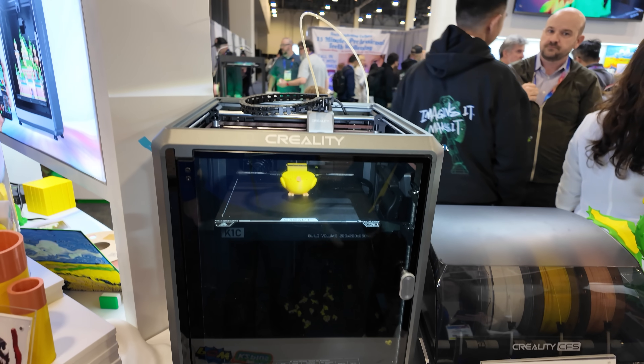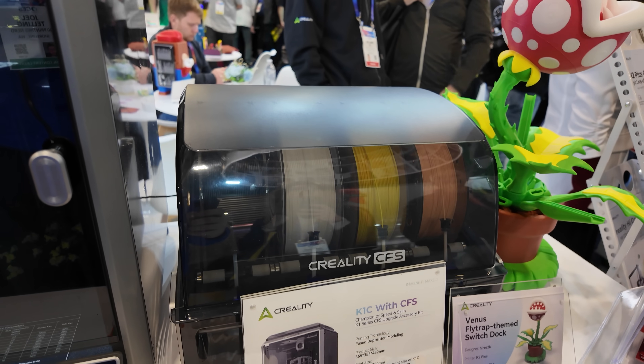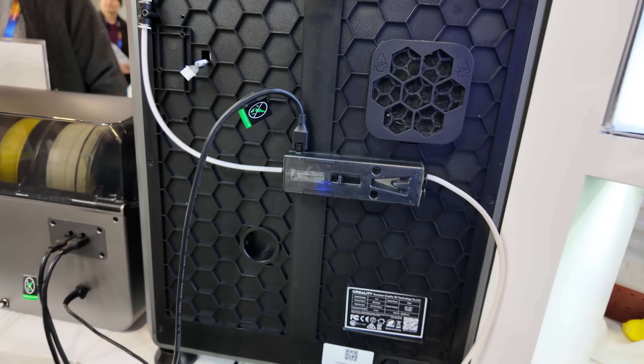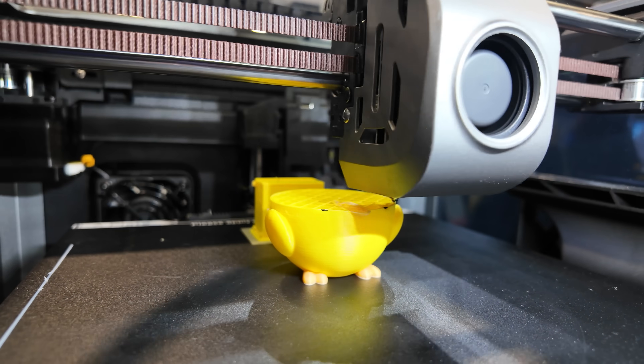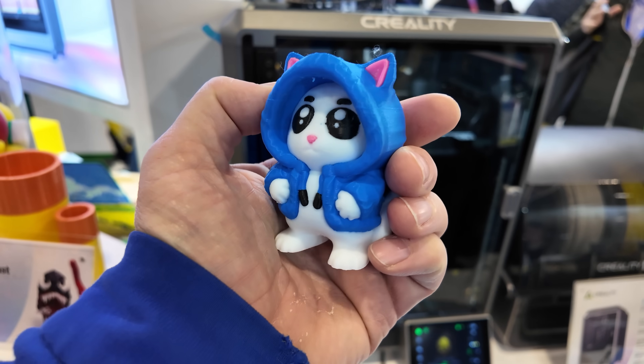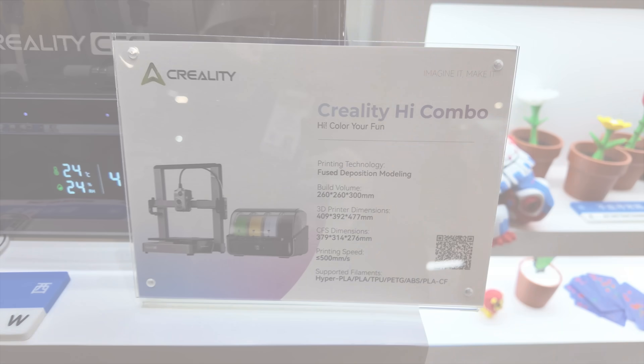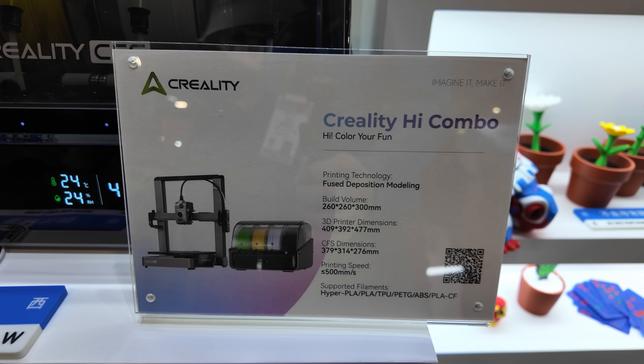Creality was showing the K1C with a CFS connected. Looks like it's a software update and a small piece of hardware added to the back. It was printing some cute models, and the print quality was decent. It's nice to see Creality bringing multicolor printing to a previously released machine.